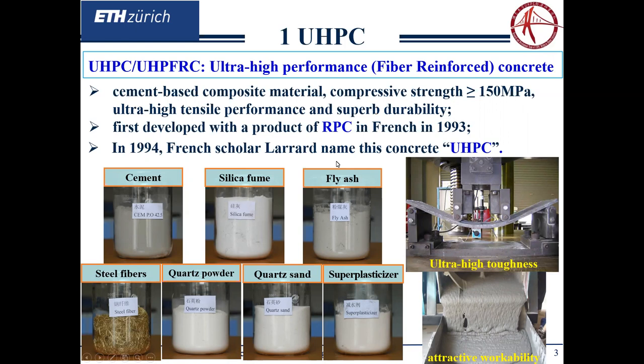Let's start from the UHPC material. UHPC stands for ultra-high performance concrete. In Europe, especially in France and Switzerland, it is also mentioned as ultra-high performance fiber reinforced concrete (UHPFRC). It's a cement-based composite material with compressive stress over 150 megapascal, ultra-high tensile properties, and excellent durability. The first type of product under the brand of reactive powder concrete (RPC) was invented in France in 1993. Then in 1994, the emerging material was initially named UHSC by French scholars.